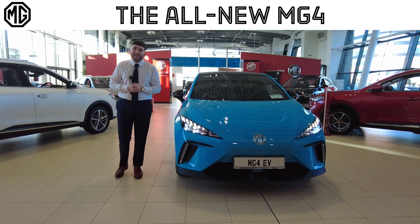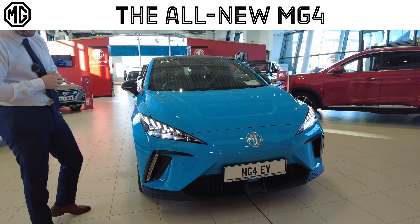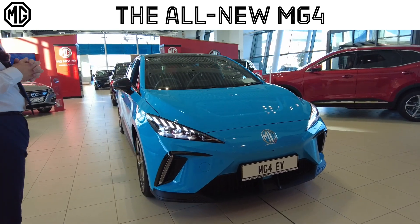Aidan here from Johnson & Apparat MG, and today we have the all-brand-new MG4. This MG4 is finished off in ocean blue and it's the exclusive long range model.